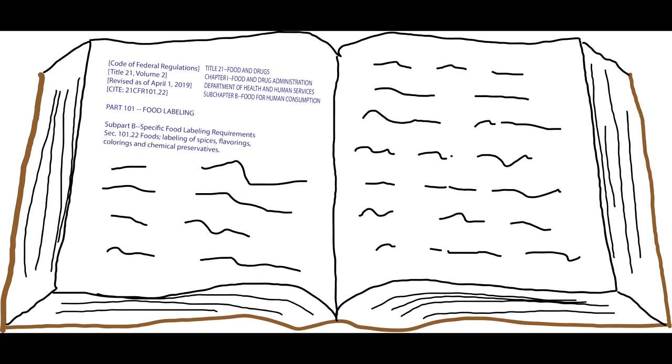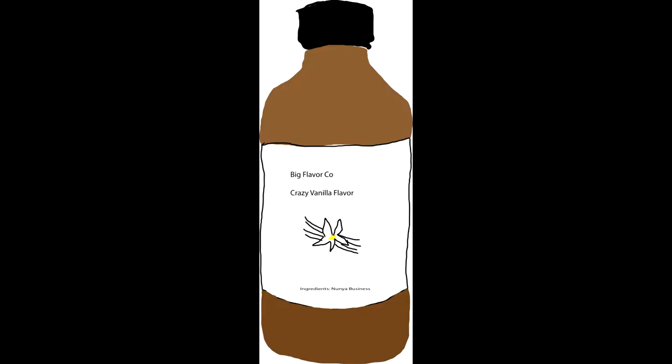If a company wants their product to be associated with any one flavor, which is legally defined as the characterizing flavor, they need to abide by 21 CFR 101.22. Flavors are regarded as important trade secrets, so the FDA does not require the chemical composition of the flavor to be displayed. All they need to do is identify if the flavoring is natural or artificial in the ingredient statement.